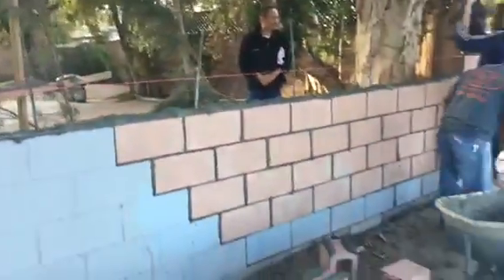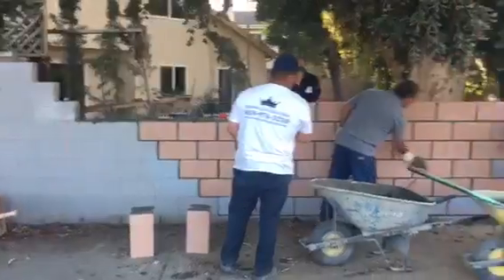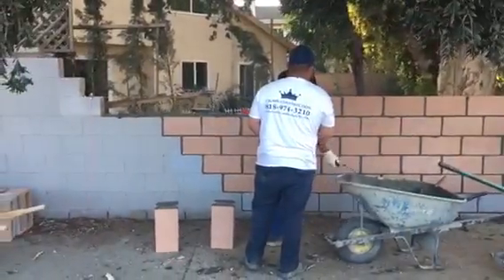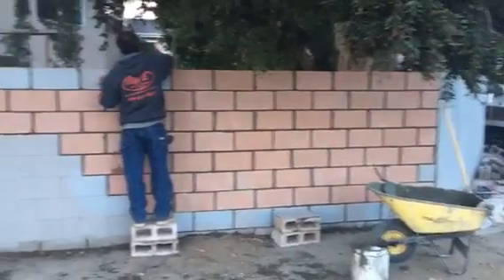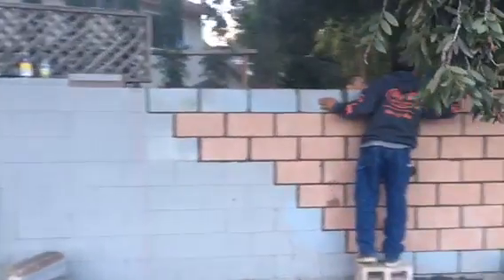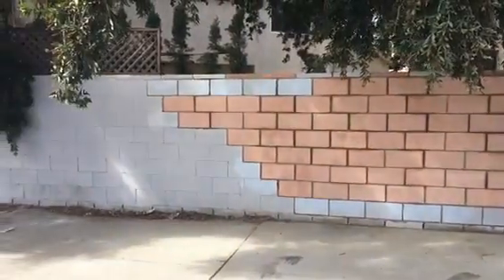Here is the happy homeowner. This is what it looks like so far from all angles — block wall repair coming out really nice. Here we go, completion of the project.